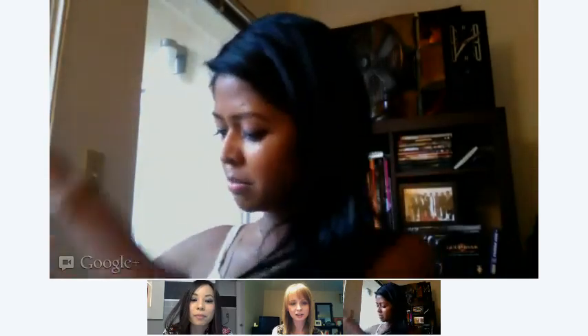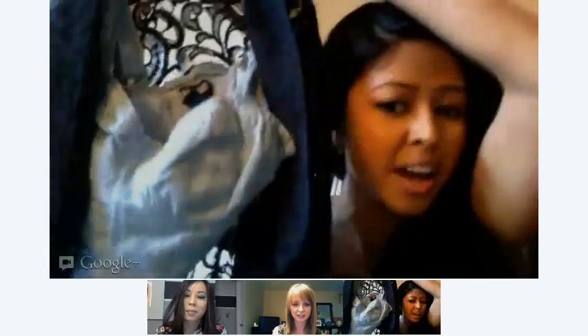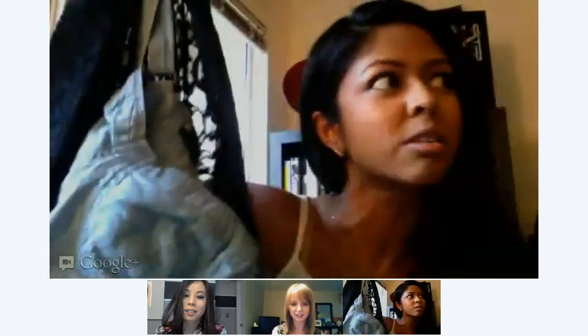And then I also got this Forever 21 denim bustier. I was thinking for summer nights you could even do this with like a denim blazer over it and then with high waist shorts or high waist jeans.